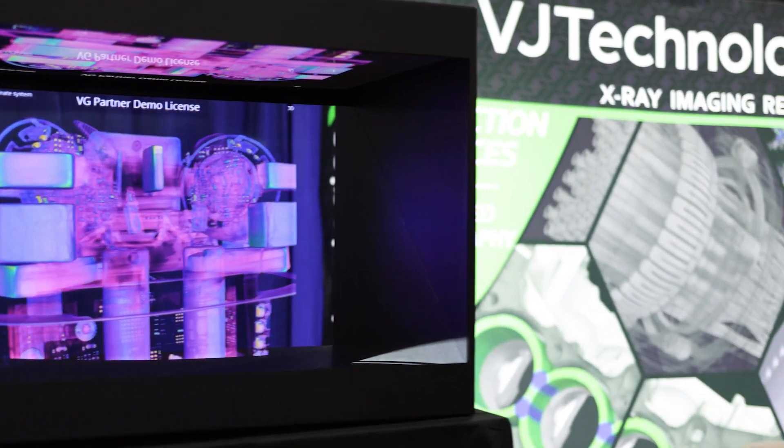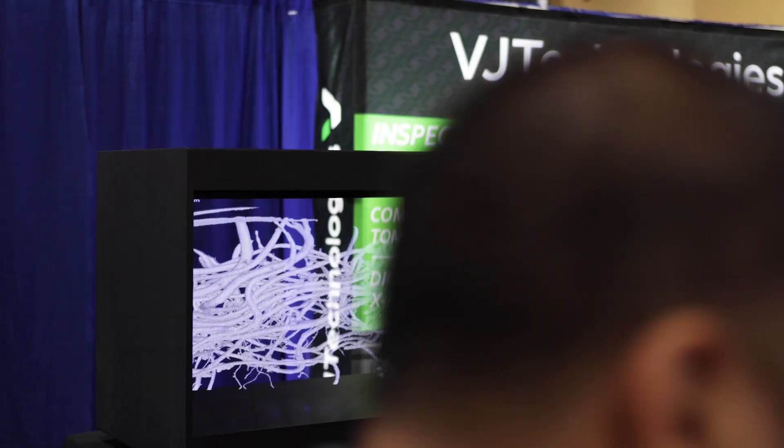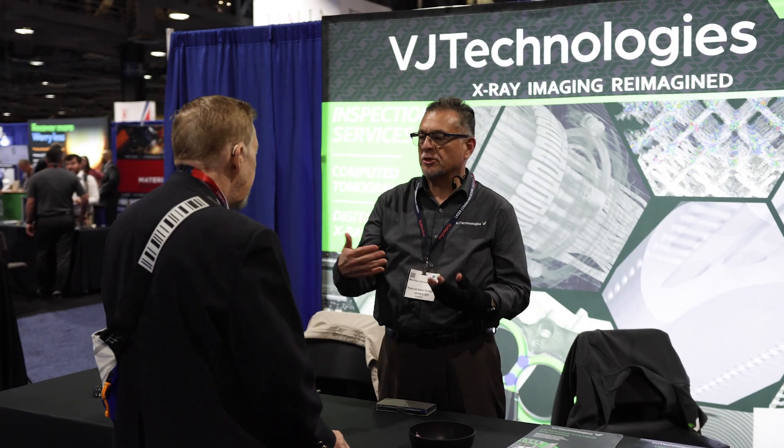Our experience at Space Tech Expo has been fantastic. This is our fifth year here exhibiting. Every year it seems to get better — we get a good amount of quality, high quality leads. You're speaking to the right people and the location is perfect. Can't go wrong with Long Beach.